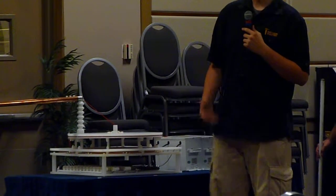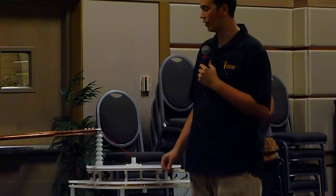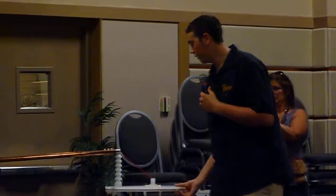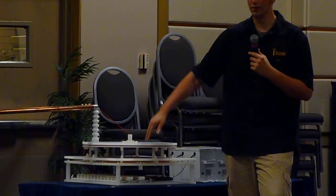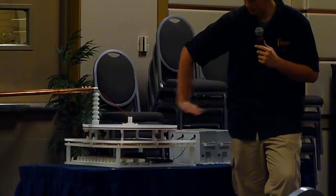I derived it from Tesla's experiments with pancake coils — he was using them for a two-coil system as well as a magnifier system. I had a little pancake coil and realized I can couple these coils quite tightly because they're on flat planes.